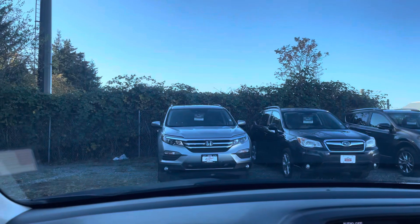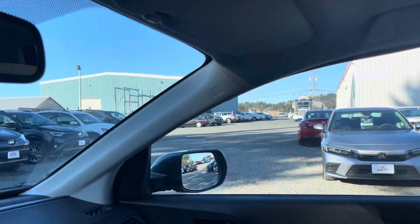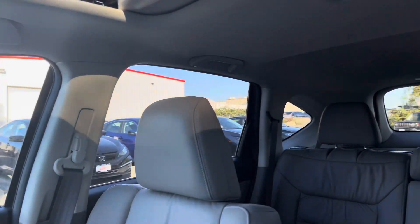You do get a sunroof. And something that's extremely important to me and most people is visibility — it does have extremely good visibility.